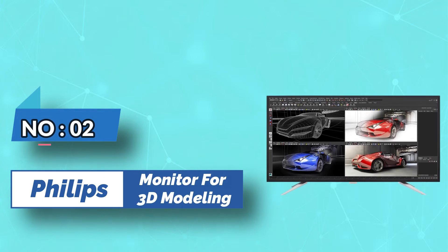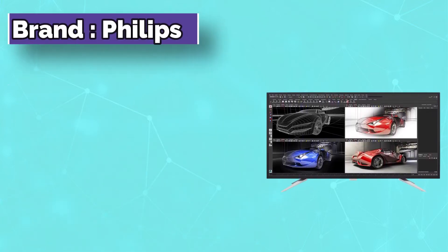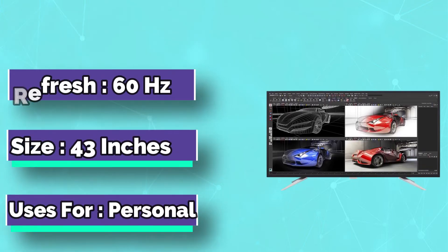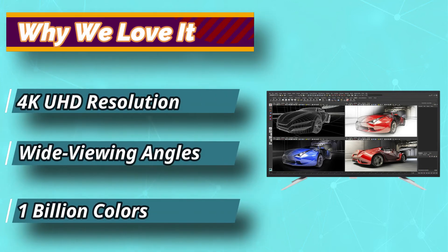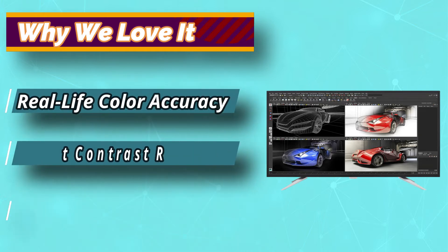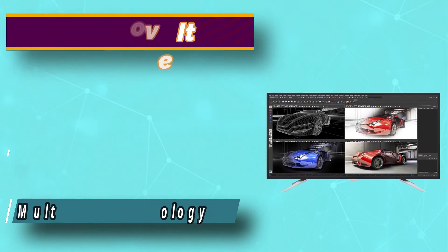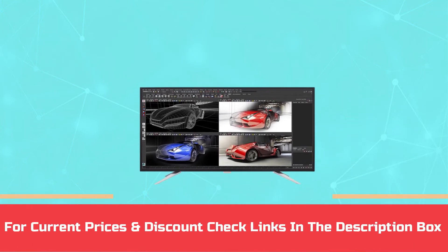Number 2: Philips Monitor for 3D Modeling. This is another one of the best computer monitors for 3D modeling, having excellent specifications and a clear display. The screen size is 43 inches, giving you an immersive viewing experience with 3840 by 2160 pixel resolution, enough for your 3D modeling work. This monitor has a slim bezel design, comes with a flicker-free screen, and its built-in speakers are decent. For current prices and discounts, check links in the description box.